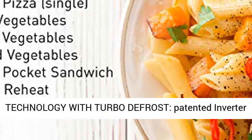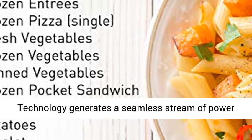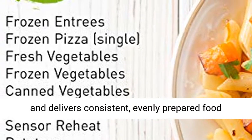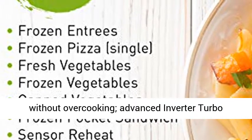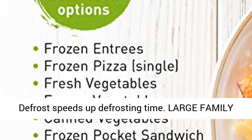Inverter Technology with Turbo Defrost: patented inverter technology generates a seamless stream of power and delivers consistent, evenly prepared food without overcooking. Advanced inverter turbo defrost speeds up defrosting time.